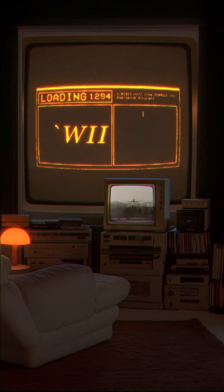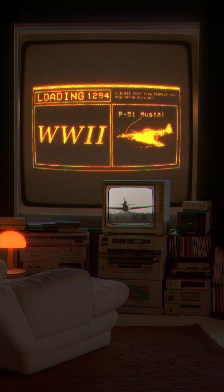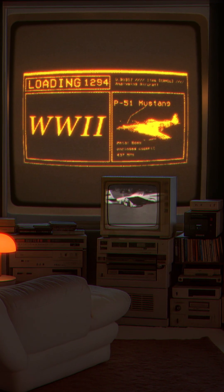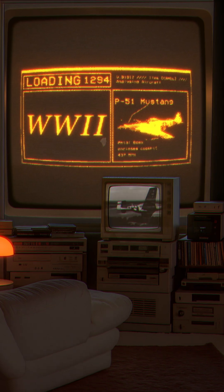By World War II, we had the P-51 Mustang. Metal body and closed cockpit, 437 miles per hour. Big upgrade.